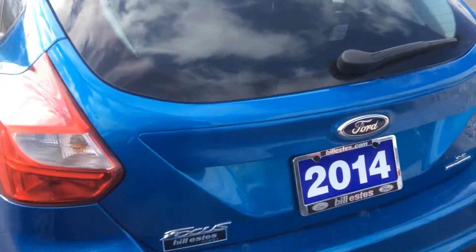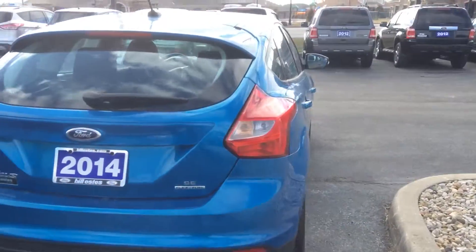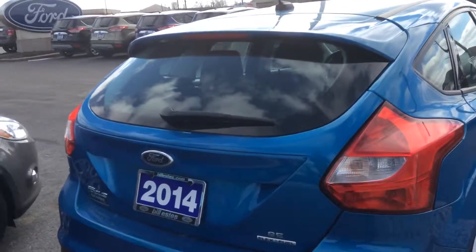This is the hatchback version. It is flex fuel capable, so you can use regular unleaded or E85 gas.